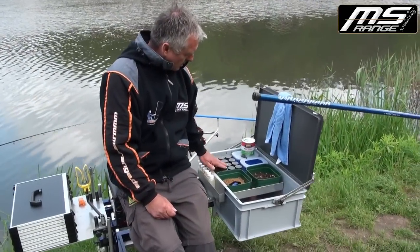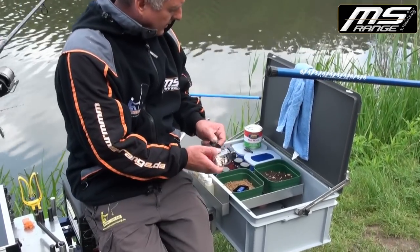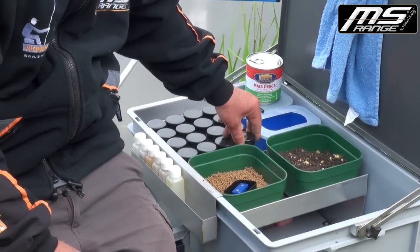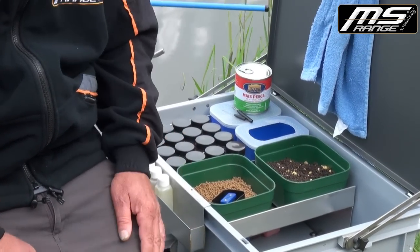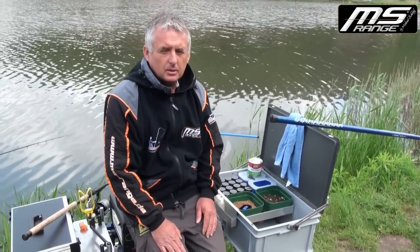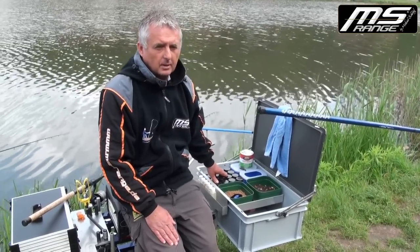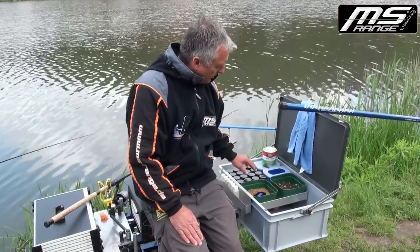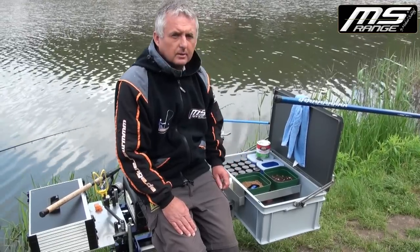Wir haben heute sehr viele Boilies hier im Einsatz. Ihr seht ganz verschiedene Typen, Klassifizierung von 8er und 10er Millimeter, Unterscheidung in ihren Farben. Wir versuchen natürlich den besten Boilie rauszufinden, aber das kann man in den meisten Gewässern nicht pauschal sagen. Man muss meistens eine große Vielzahl von unterschiedlichen Typen am Wasser haben – was an dem Tag geht, weiß keiner. In dem Fall hat er 16 verschiedene Varianten, dazu noch Pellets.